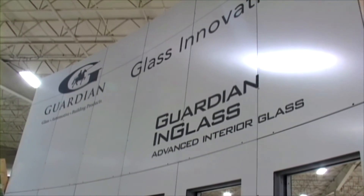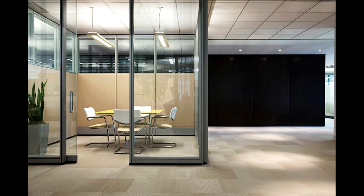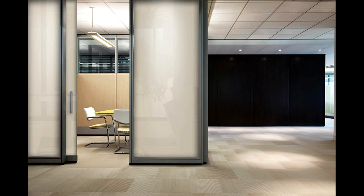Guardian InGlass will also have interior products on display, including Guardian Reveal, an Architectural Products Magazine Product Innovation Award winner and Top 50 product as named by Retrofit Magazine.